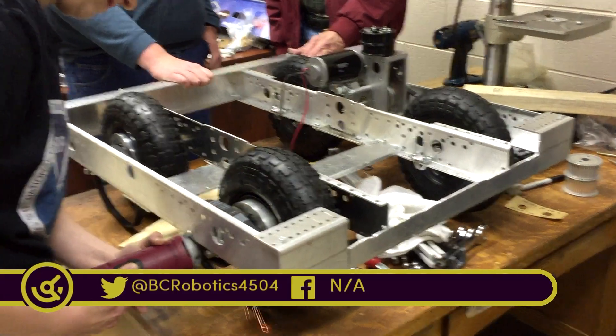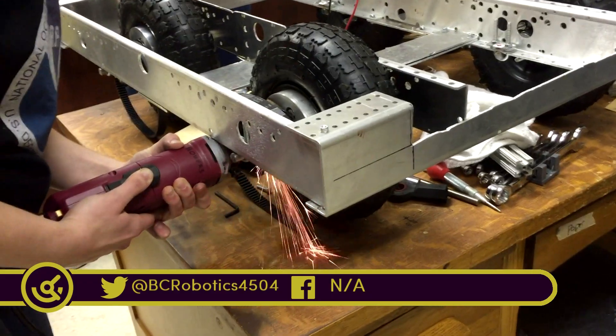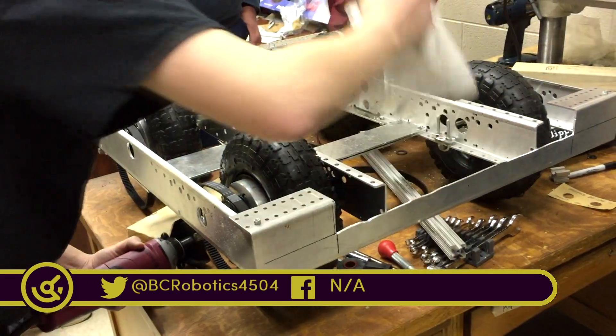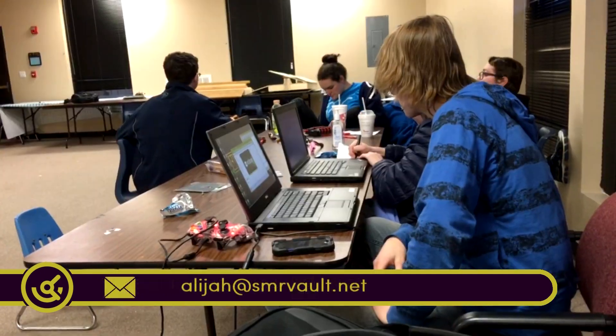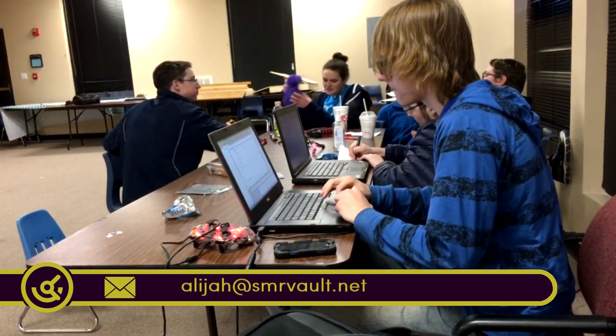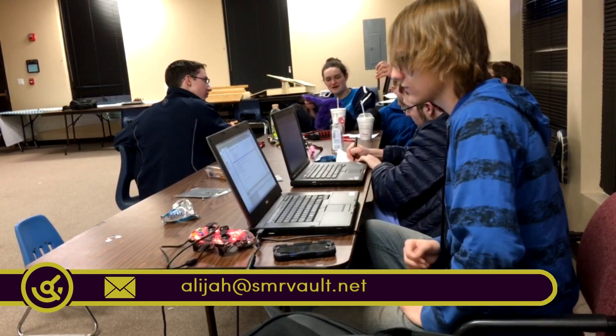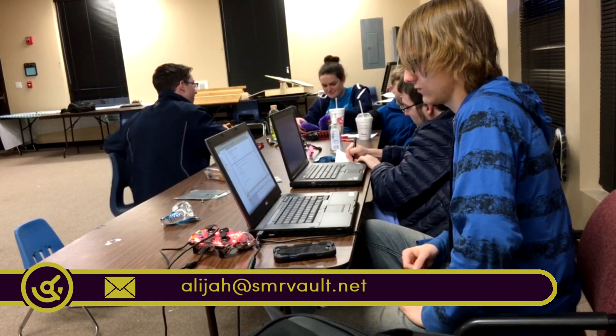This week BCR finalized their motor setup and their next step is to design a chassis that will effectively incorporate an arm used for both throwing and getting past defenses. BCR's technical team has also made some significant strides in terms of their autonomous code for the robot.